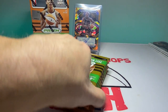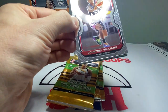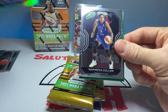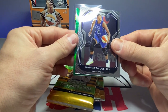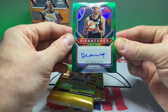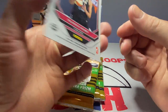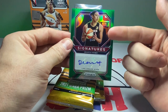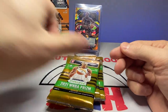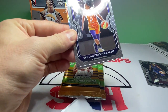If only we could get some NBA blasters for eleven dollars and some change — that would be amazing. This is pretty fun nonetheless. Courtney Williams, Chelsea Dungee green rookie, Napheesa Collier, and we have an autograph! Dearica Hamby — nice! That came as a surprise, and she is definitely a solid player; she plays for the Aces who actually won the championship this year, so not a bad hit at all. And it's on the green too — even better!